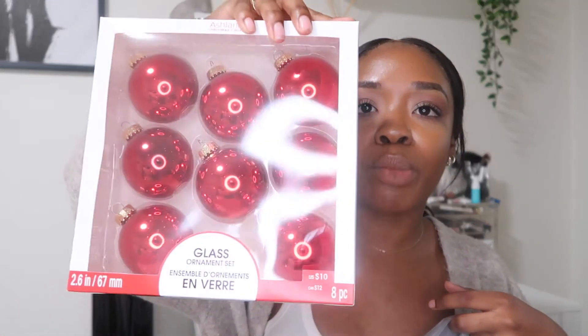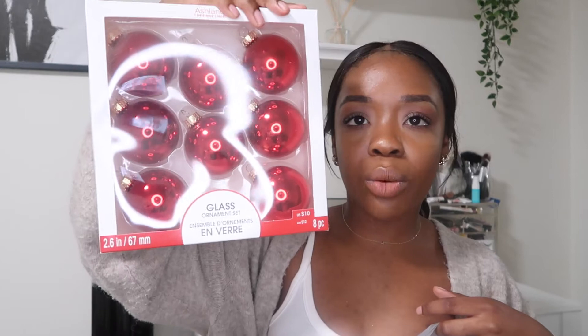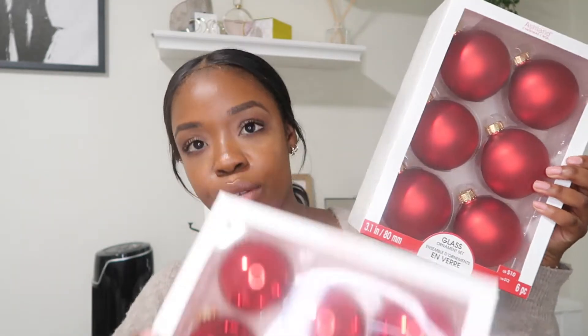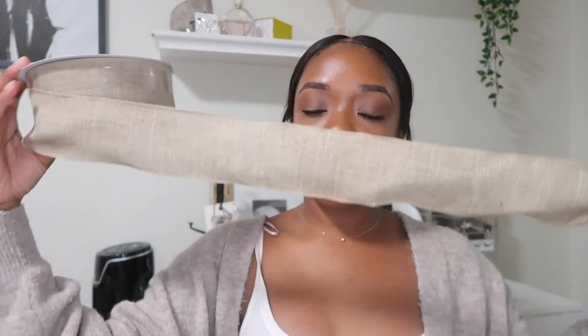We also got two more sets of ornaments — red sparkly shiny ones that come in packs of eight. We have a good size variety: the large matte red, the medium shiny, and then a small assortment of mixed styles. It's going to be a good depth of everything, good variety, and I think it'll look really good.